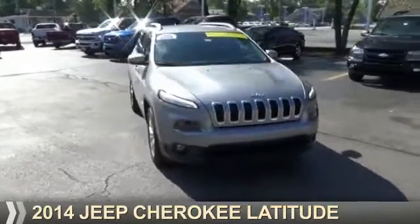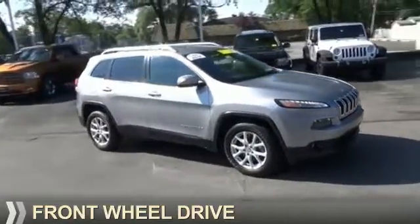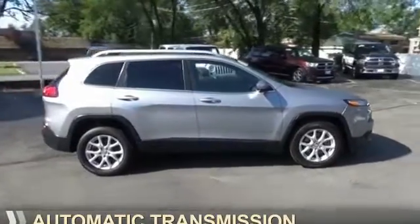Presenting the 2014 Jeep Cherokee. It's powered by front wheel drive, a six cylinder engine, and an automatic transmission.